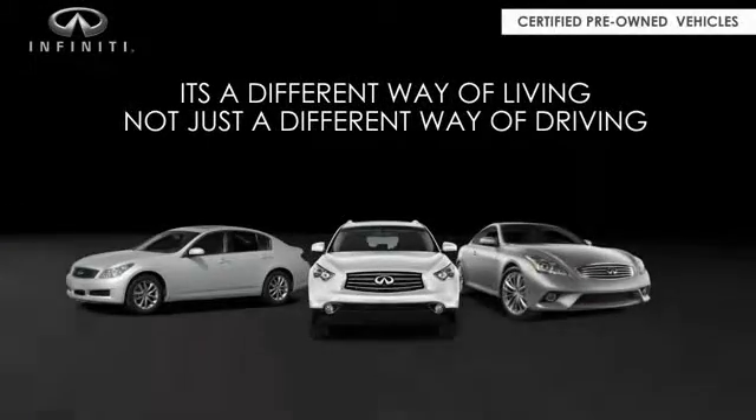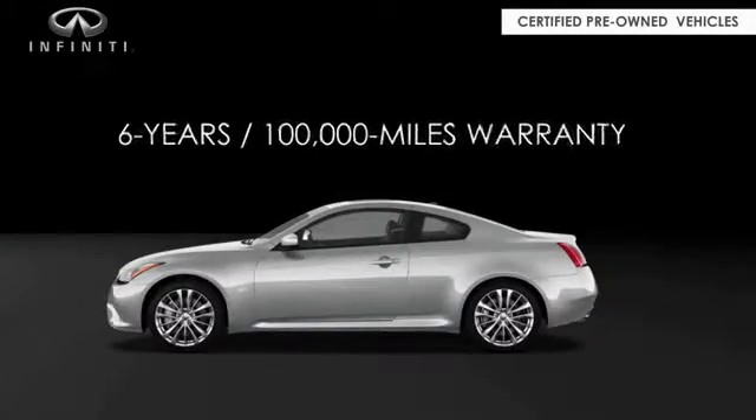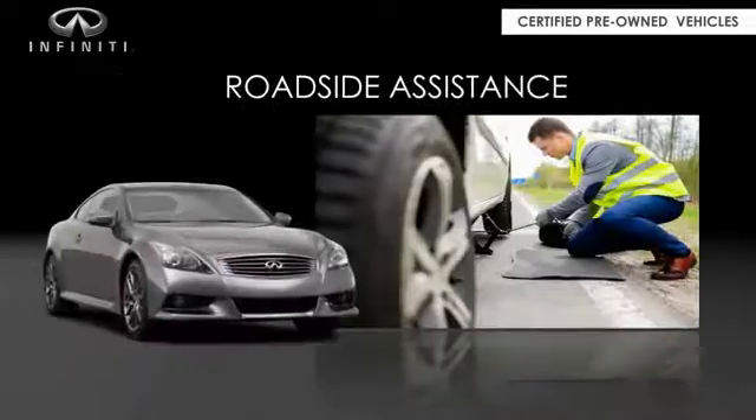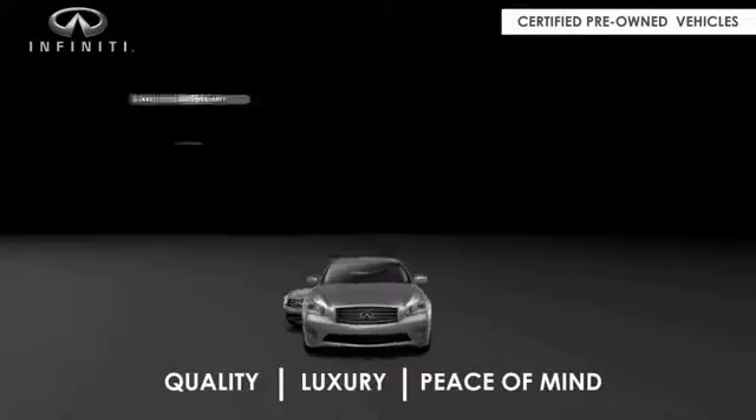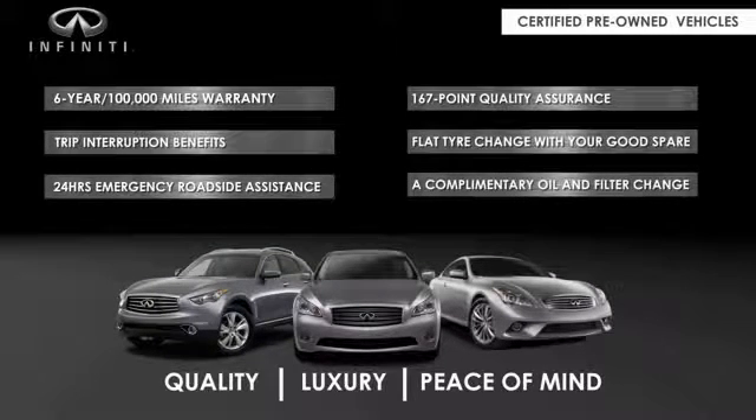Infiniti maintains exclusive requirements for our certified pre-owned vehicles. With a 6-year, 100,000-mile warranty, roadside assistance, and a 167-point inspection, you can have complete peace of mind. Ask your dealer for details about the Infiniti certified pre-owned vehicles.